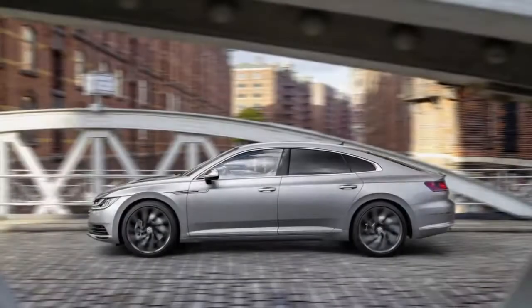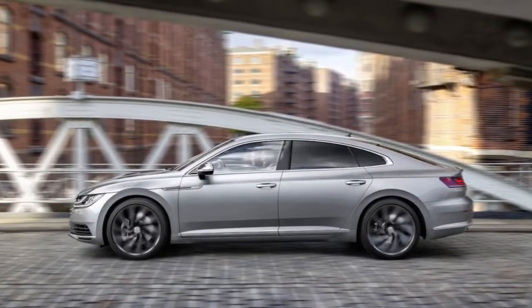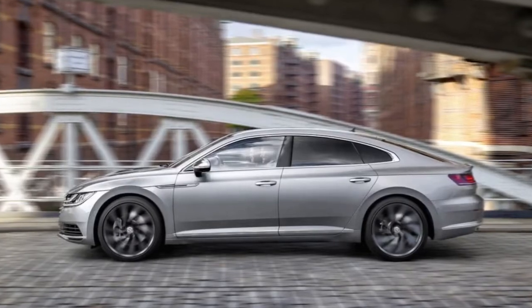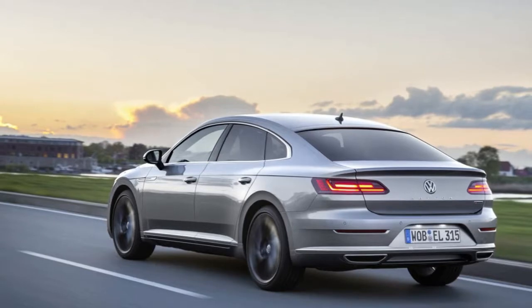Expect to see the Arteon on sale starting in late fall of 2018. Pricing for the three trim levels — SE, SEL, and SEL Premium — will be announced closer to the start of sales.